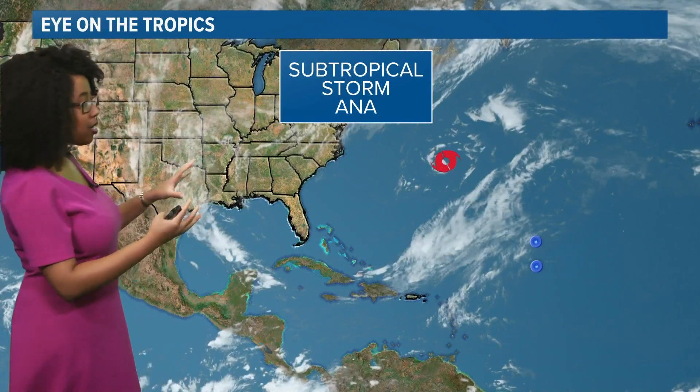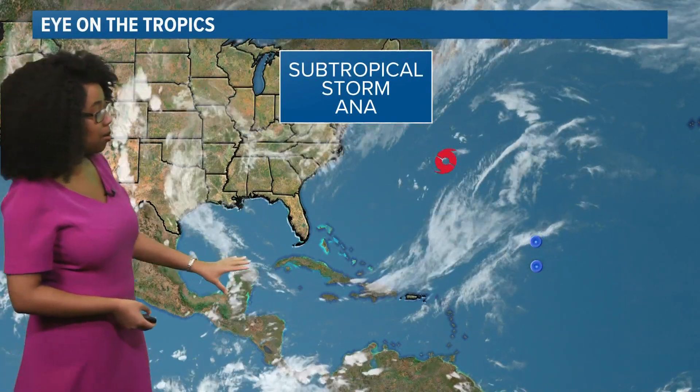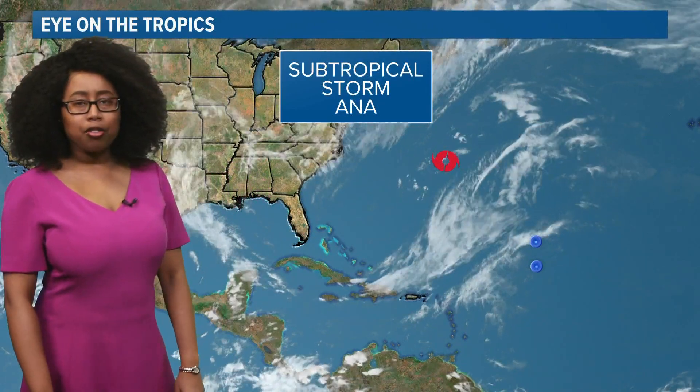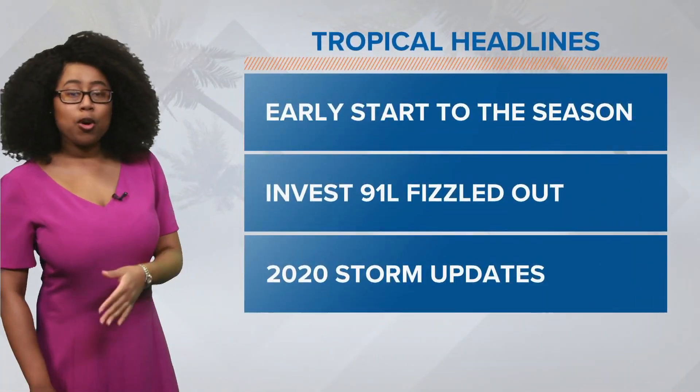Take a look at the big picture — not too much going on out there. We did have Invest 91L, and we still do have subtropical storm Anna out there spinning north of Bermuda.